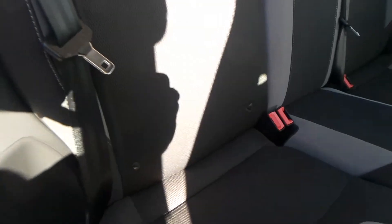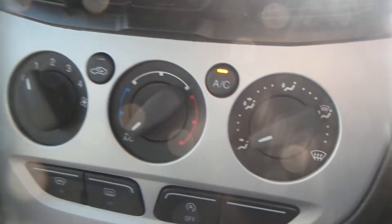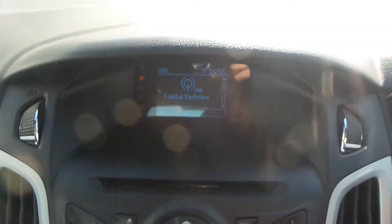There is really good space in the rear seats, which also has ISOFIX. The vehicle is equipped with start-stop technology, and you also have air conditioning, a built-in CD player, and a radio with FM, AM, and DAB.